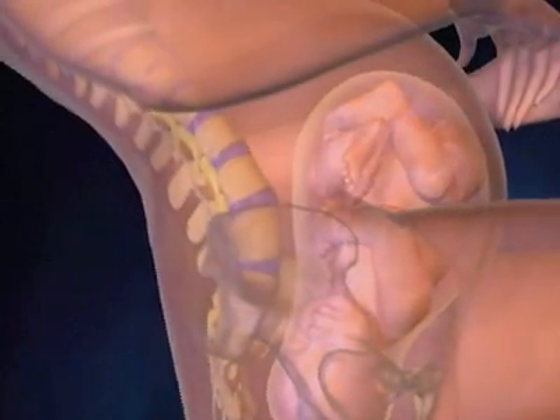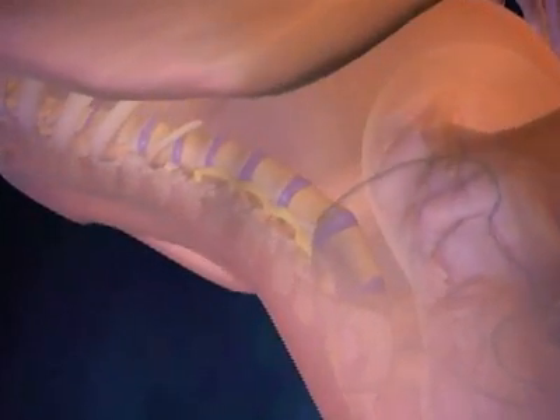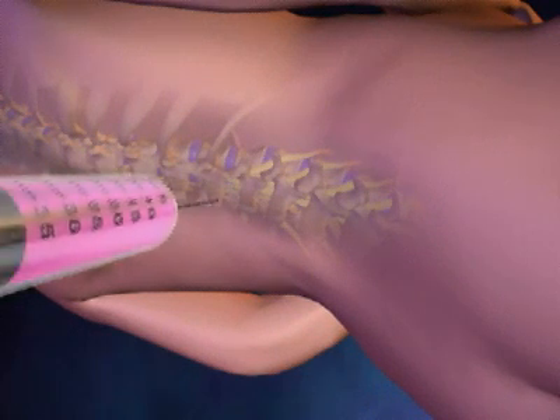The woman is then asked to lie on her left side and bring her knees upwards towards her abdomen. However, this procedure is occasionally performed with the woman sitting up with her back rounded.